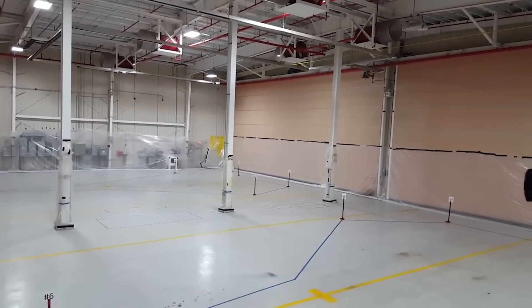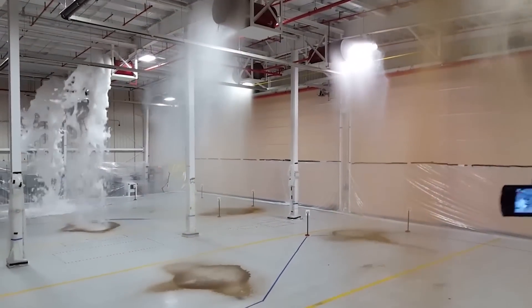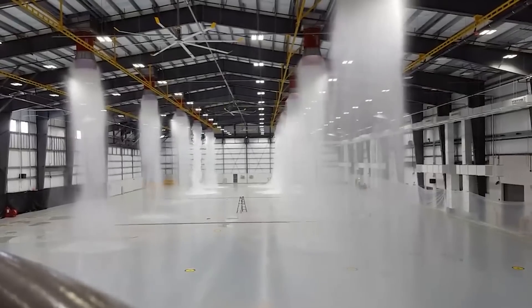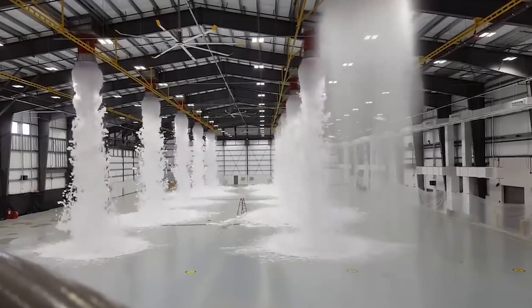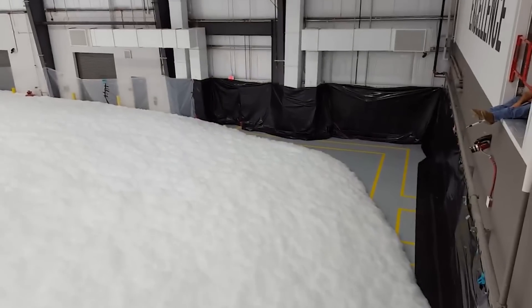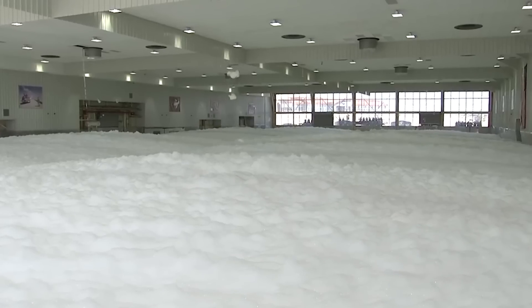Do you know where the best foam parties are? In the case of fire, special fire extinguishing systems are installed in such hangars. In a couple of minutes, they release thousands of gallons of thick foam with a special composition. By the way, if you think that diving into this pool is a great thing to do, believe us, it's not. An alarm warns people that they need to leave the area ASAP. Otherwise, you simply won't get out from under this thick layer of foam.